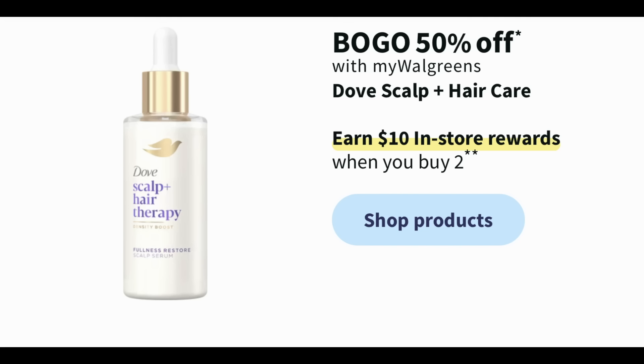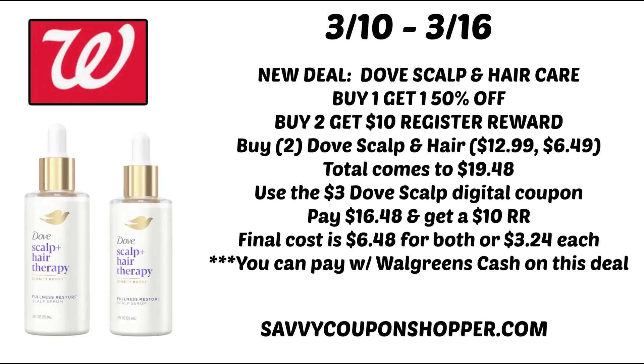Here is a new deal on Dove Scalp and Hair Care — it's definitely must-do worthy. They're buy one, get one 50% off, and when you buy two you earn a $10 register reward. We're expected to see a $3 digital coupon in the Walgreens app. These are priced at $12.99 each, so one's full price and the second is 50% off, bringing your total to $19.48 for two products. Use that $3 Dove digital coupon to drop your total to $16.48, then earn the $10 register reward, making them $6.48 for both or $3.24 each after rewards. If you enjoy seeing new deals like this, give this video a thumbs up!